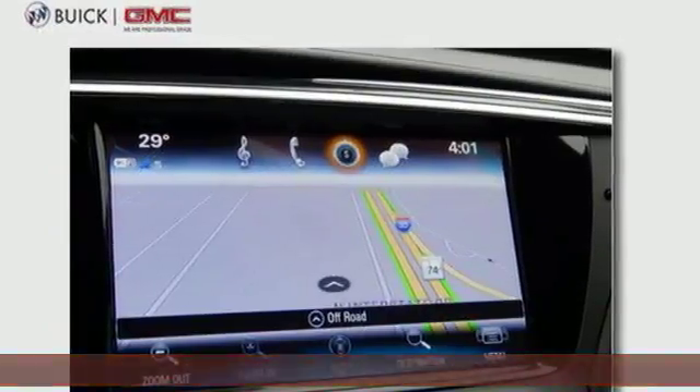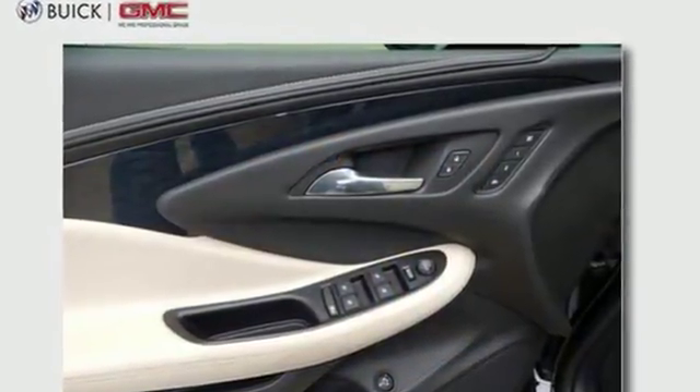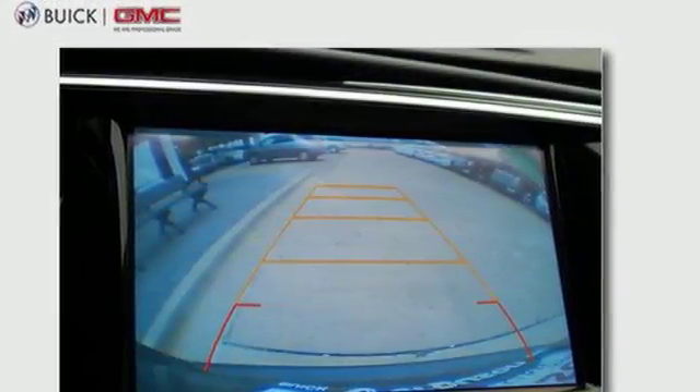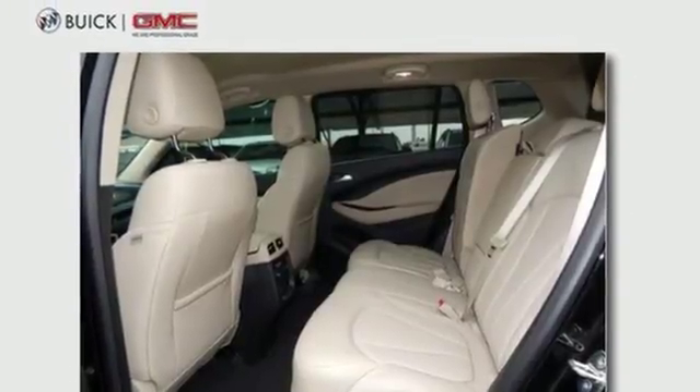Inside the quiet and roomy cabin, you'll find heated seats, multi-zone climate control, Buick IntelliLink, and OnStar 4G LTE. Conveniences like rear vision camera, remote vehicle starter system, and universal home remote make it easy to come and go.